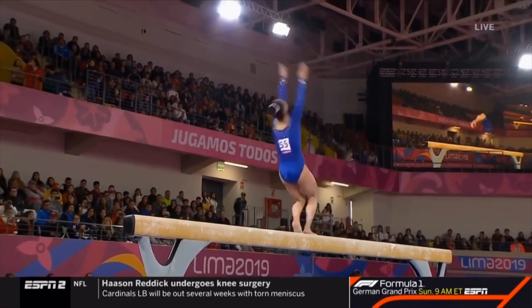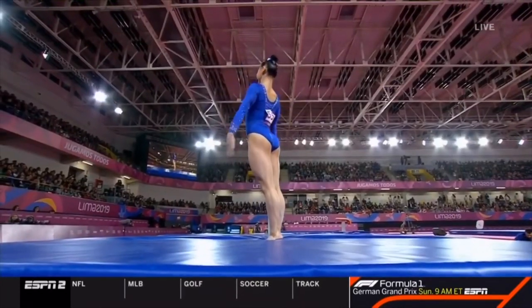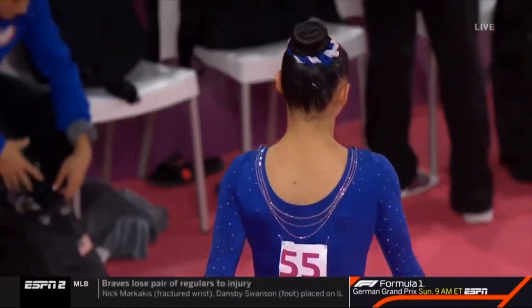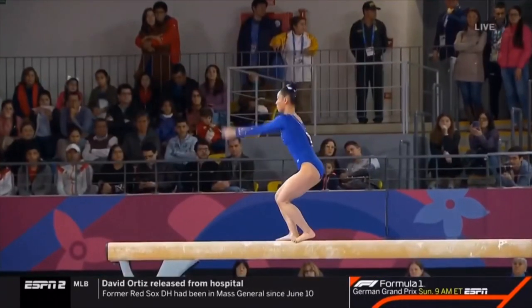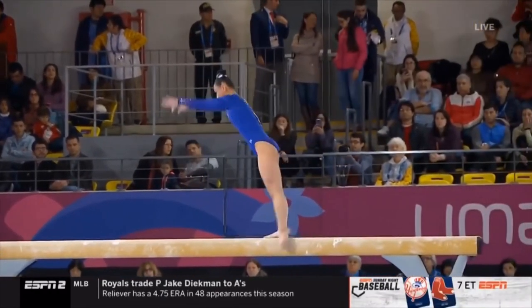Round-off, handspring, two-and-a-half — and look at that landing! We spoke to Tom Forrester the other day. We'll update you on the scores. Once again, Kara Eaker — the gold standard on beam.